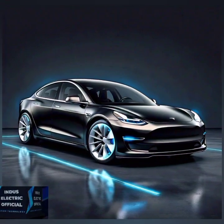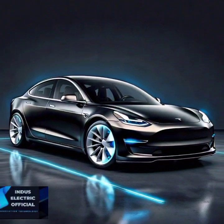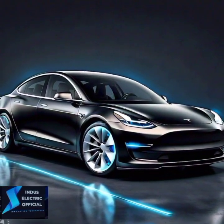Turn your Tesla into a mini home theater with Theater Mode. Whether you are charging or just parked, you can stream Netflix, YouTube, and more.